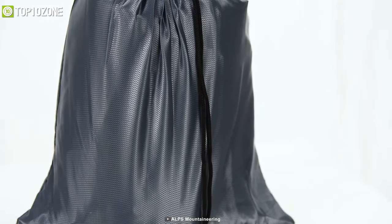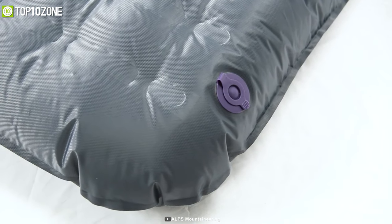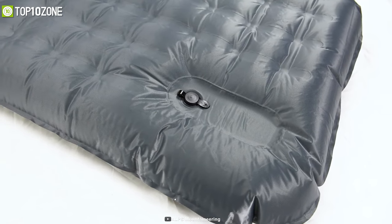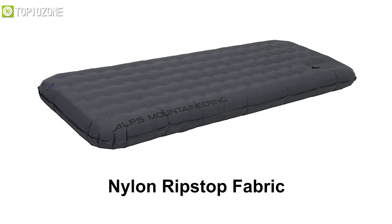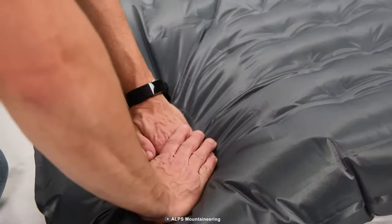For car camping trips or extended base camp zones, the Oasis Air from Alts Mountaineering combines the comfort of a cot with the weight savings of an air mattress, giving you the best of both worlds. Made of lightweight nylon ripstop fabric, this mattress is cut out for long-lasting use and is equipped with a built-in pump for easy inflation.